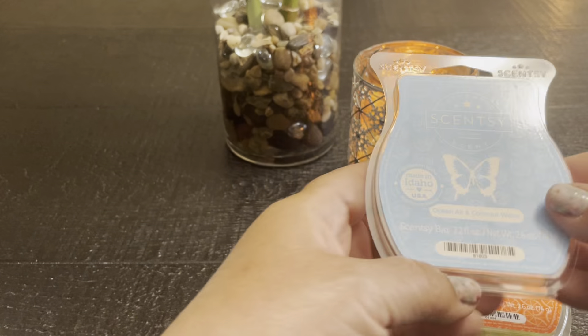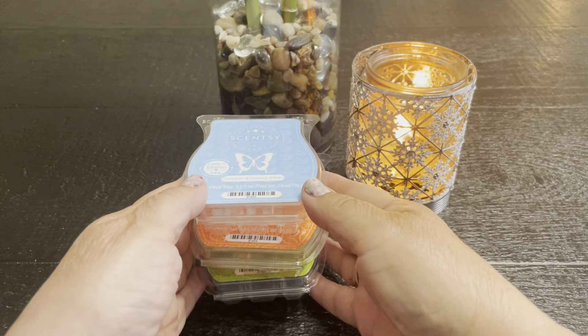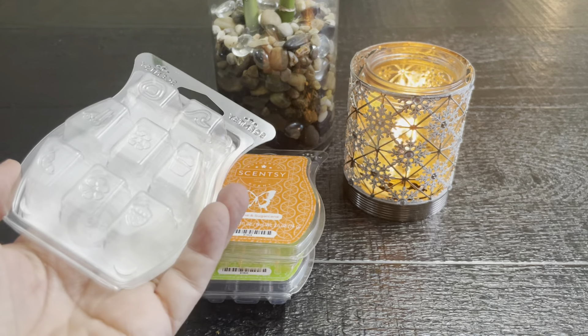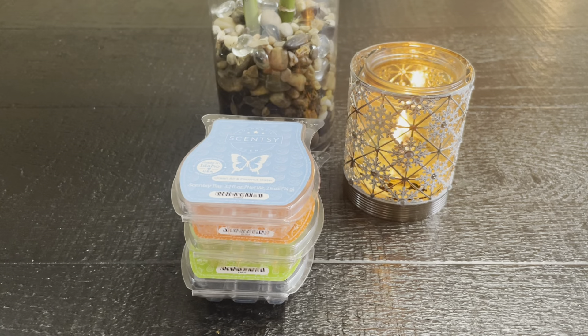So all in all, I think this is a fantastic collection. If you're a summer lover, a summer scent lover, I really think you're going to enjoy this collection. In fact, I might go ahead and get another set because I did enjoy it enough that I melted all of them. Definitely the whole collection is a thumbs up for me. So when it comes June 1st, put it on your calendar — the wax, the warmer, and a new Scentsy Buddy Travel Pillow.